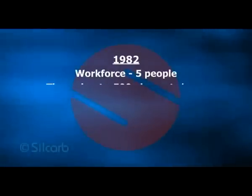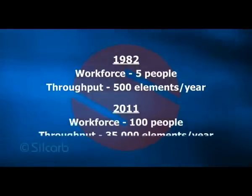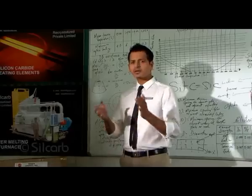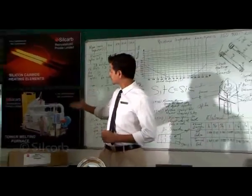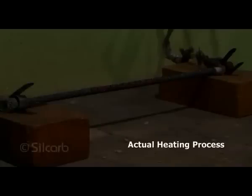The initial workforce consisted of five people, and Silcarb was then manufacturing 500 elements a year. Today, the company has grown to 35,000 elements a year with a workforce of 100 people. Our primary products are heating elements and furnaces. Let's take a look at the heating elements first.